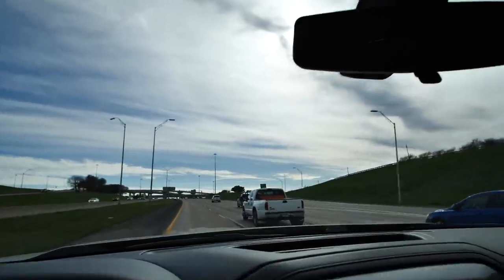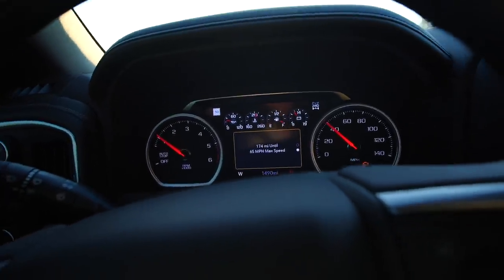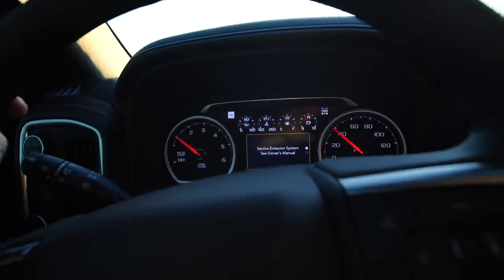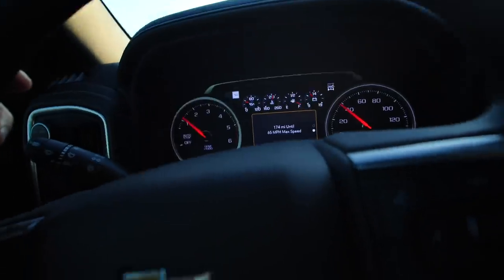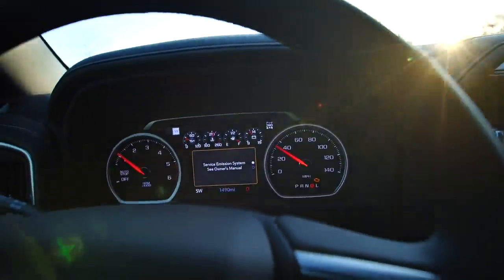Oh, we got some fighter jets flying over today — something's happening. Get this baby back home, maybe take it out for a little test drive in some dirt. This sucker looks good. Everybody on the lot was walking by like, man, look at this thing. Well, looks like we got a problem with the old Chevy — service emissions. 174 miles until... service emissions, see owner's manual. We are herky-jerky in here, can't really give it any gas. Feels like the transmission's about to rip out. This is no bueno.